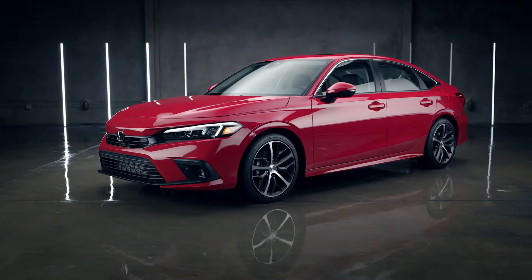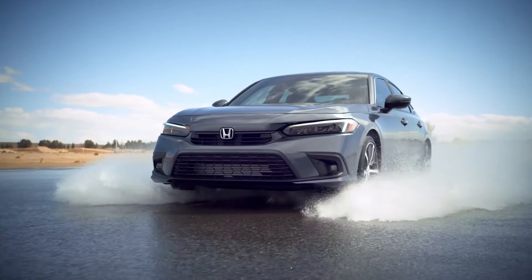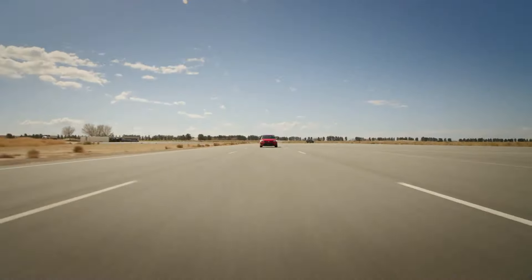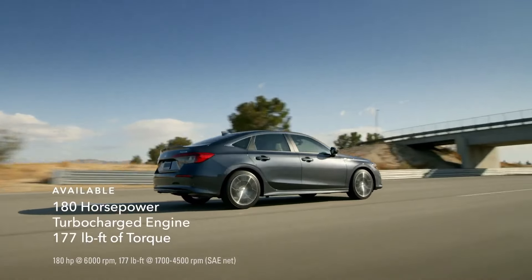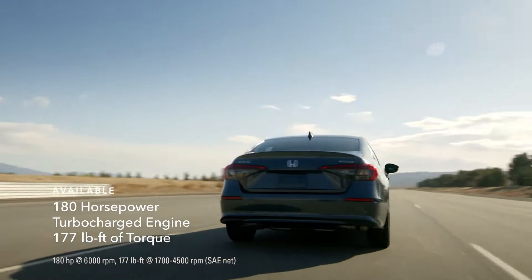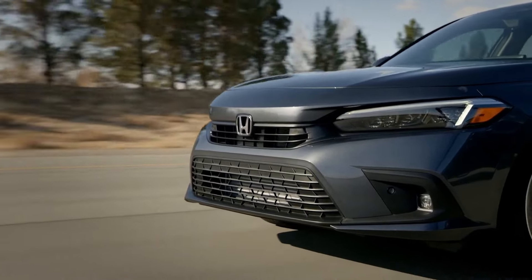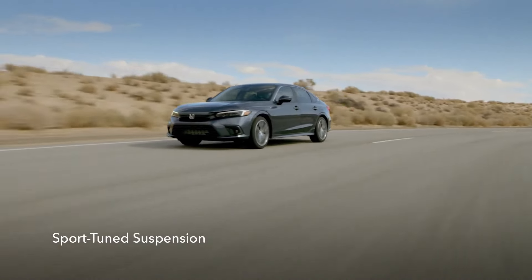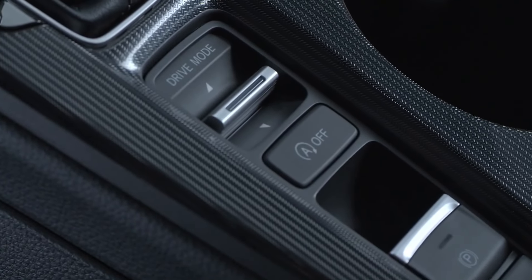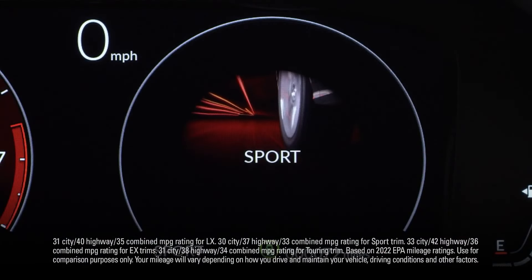The Civic is a sport compact legend and has always delivered performance with a purpose. A 158-horsepower engine comes standard, or step up to an available 180-horsepower turbocharged engine — the most powerful in a Civic Sedan ever. It's all paired to a sport-tuned suspension that gets more exciting with every turn, even if you aren't a professional driver on a closed course. And with the available 3-mode drive system, you can be efficient with Econ Mode, or cut to the chase with Sport Mode.